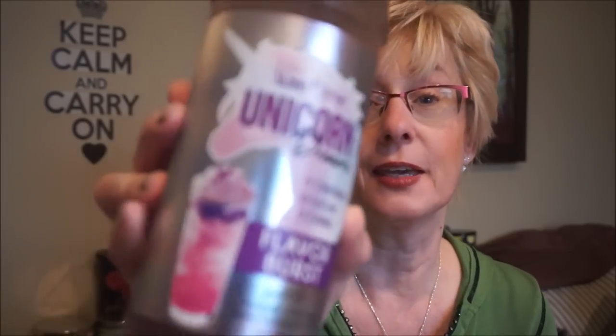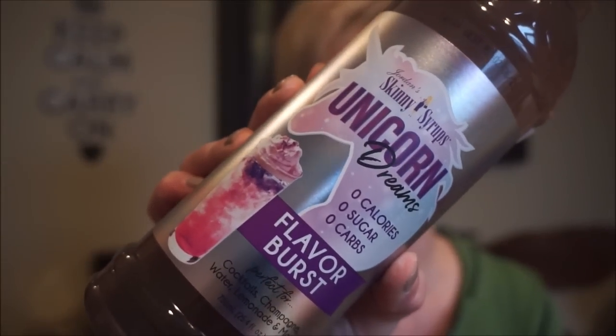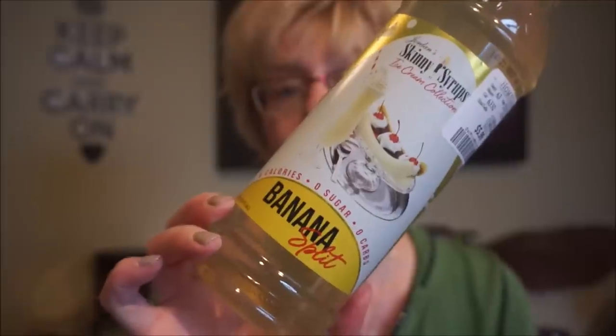I found a couple of new Skinny Syrups. The first is Unicorn Dreams — zero calories, zero sugar, zero carbs. It says it's perfect for cocktails, champagne, water, and lemonade. The flavor is sweet and sour blue raspberry frosting unicorn flavor. I just add it to my water or iced tea. Another one from the ice cream collection is Banana Split — they also had waffle cone and birthday cake flavors.